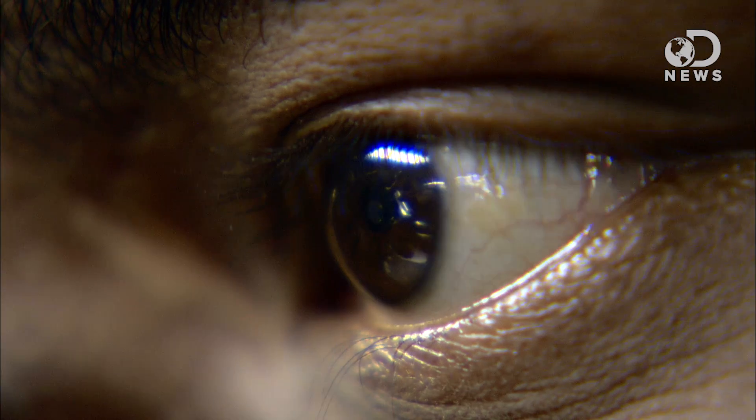Eyes are little one-inch diameter balls tucked in your head, and though they're magnificent, human eyes aren't even close to the best in the animal kingdom. In fact, your brain is tricking you into thinking your eye is seeing things that aren't there right now. We've all got blind spots that we can't see, and huge sections of our vision are just plain wrong.